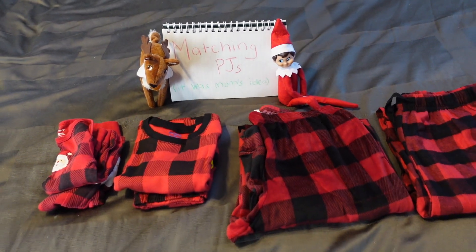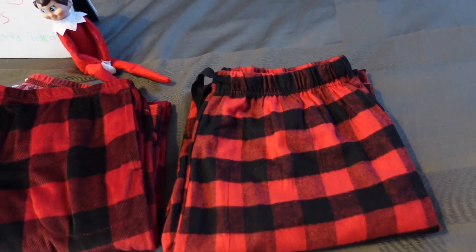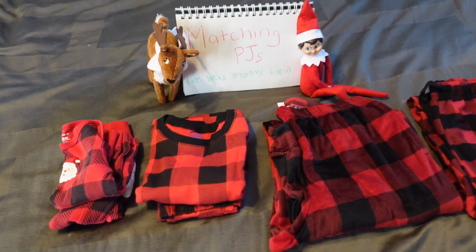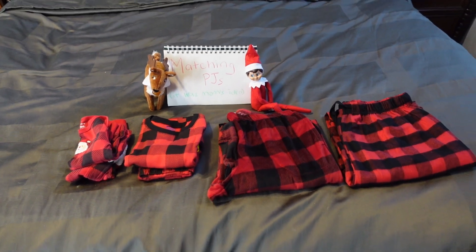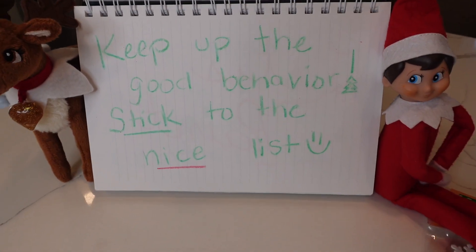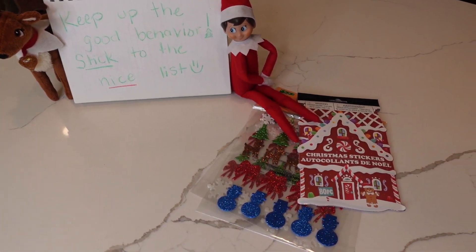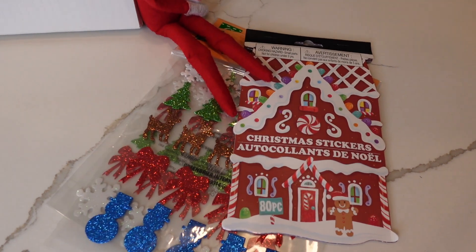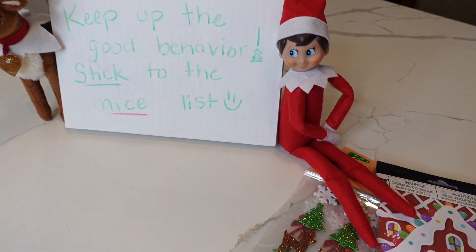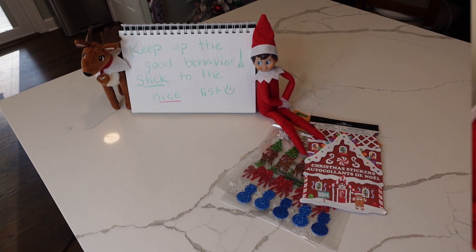On this day, our elf and reindeer left us matching pajamas, and they tried to pin it on mom. Come on, we know you guys wanted us to have matching PJs to take those awesome Christmas pictures — don't blame it on mom! And on another day, our elf and reindeer left our kids some stickers — some gingerbread stickers and reindeer stickers. The kids absolutely love when they leave some treats.